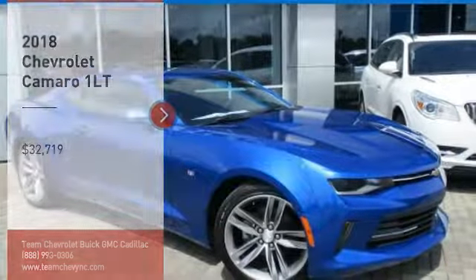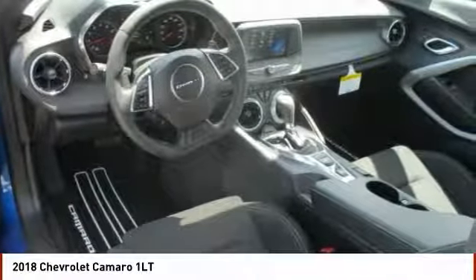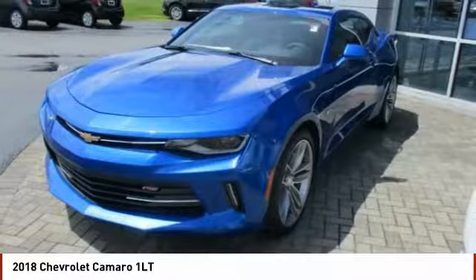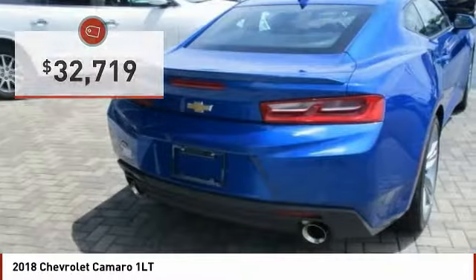Looking for the right vehicle? Check out the 2018 Camaro. Camaro is developed to be 21st century on every level, from its awe-inspiring design, to its outstanding performance, to its impressive efficiency, and is priced below $35,000.